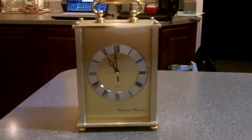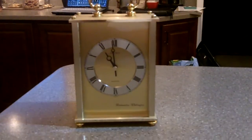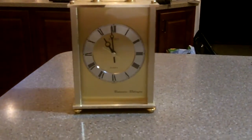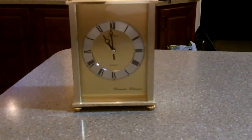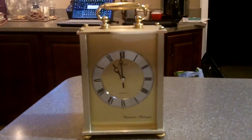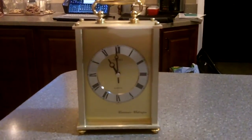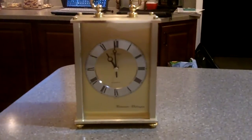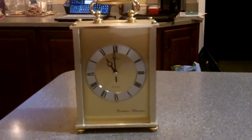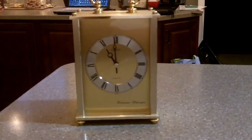Hi everybody. This is up for a bid, buy it now, or make an offer — a beautiful Seiko Quartz Westminster Whittington Mantle Clock. This is all brush gold with a silver dial and it is quartz, so it has just your basic battery driven movement, but this has some really nice chimes to it.